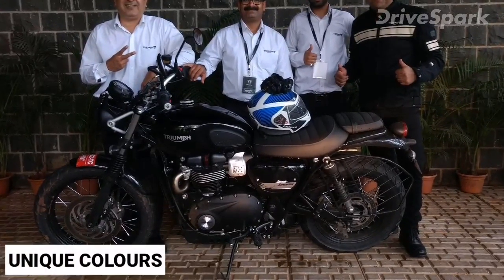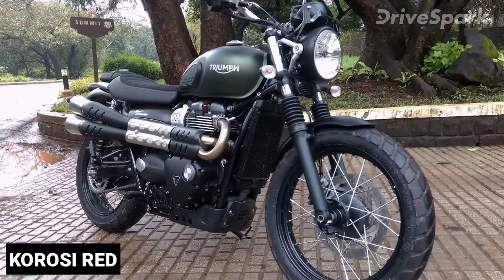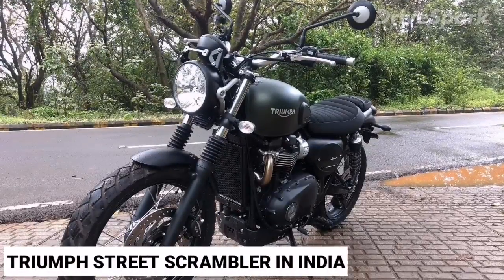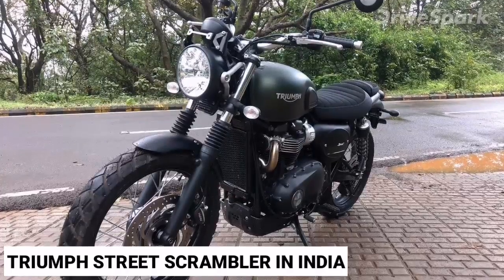The Triumph Street Scrambler is available in jet black, matte khaki green, Korosi red, and frozen silver colors. At ₹8,10,000, the Triumph Street Scrambler, with its performance and unique design, is definitely a head-turner.